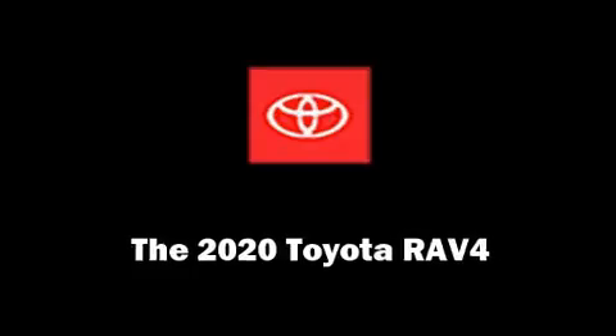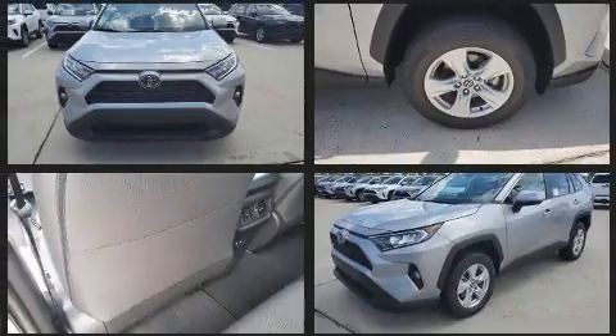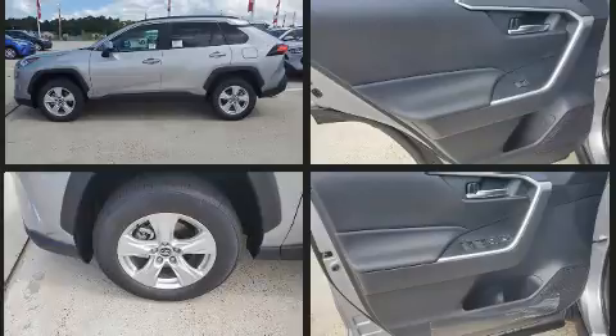The 2020 Toyota RAV4 features a front-wheel drive platform, an automatic transmission, and a 2.5-liter four-cylinder engine. It's equipped with tons of terrific amenities but won't break your budget, such as remote keyless entry and front dual zone air conditioning.